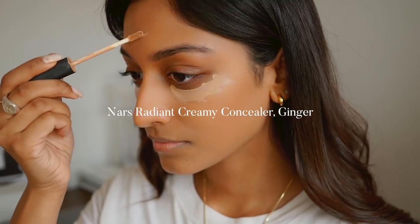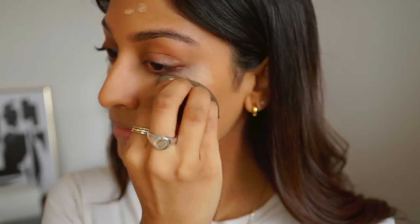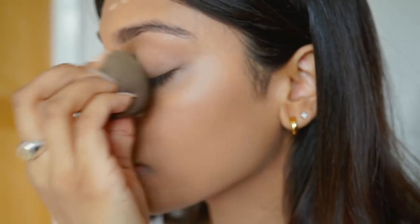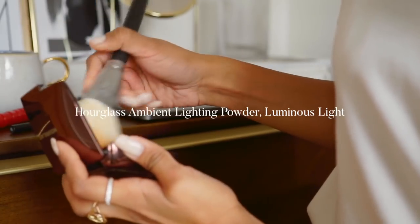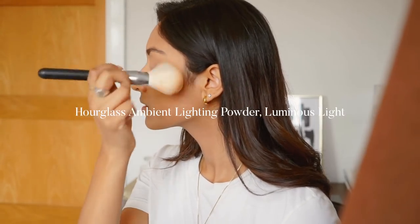I'm then taking the Nars Radiant Creamy Concealer and just popping it under my eyes and on any blemishes, then blending it in with a beauty blender. For discolouration I'm using a warmer concealer — the MAC Studio Finish Concealer — just popping it around any pigmentation to conceal it. Then I'm setting all of my base using the Hourglass Ambient Lighting Powder.